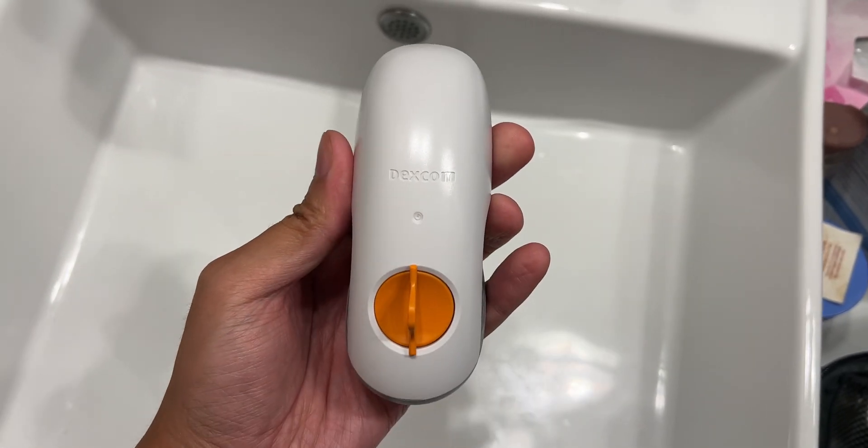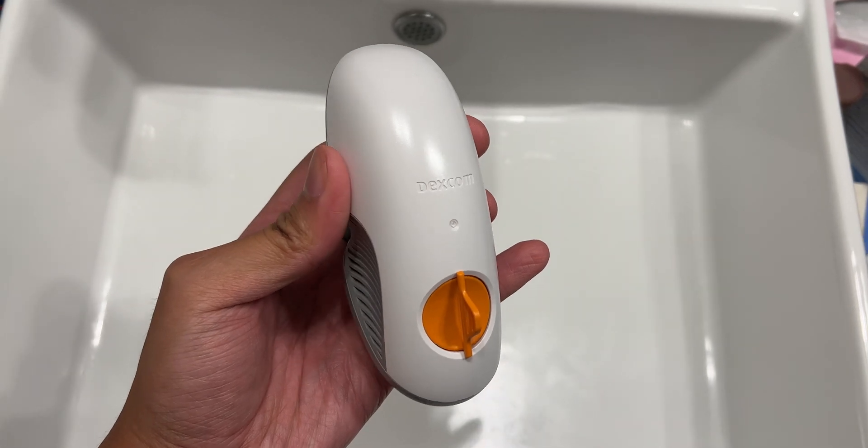The G6 monitoring system is comprised of a transmitter. The battery works for up to three months, and then after that, you have a sensor, which the transmitter fits into and can then monitor the user's glucose levels for up to 10 days. This is what the sensor looks like — this is actually the applicator, and the sensor is down here because the applicator will actually insert the sensor into your body.